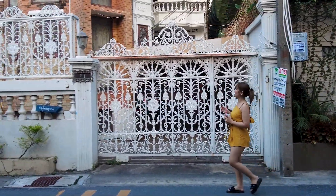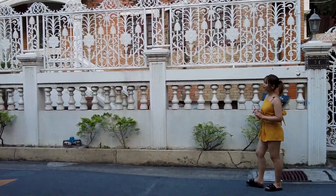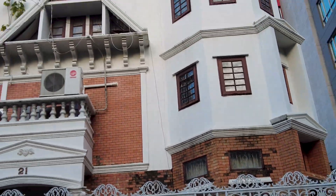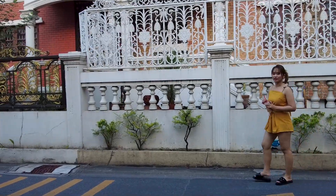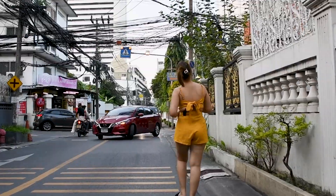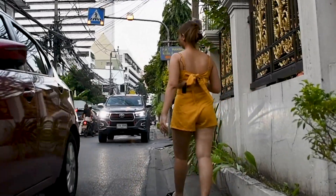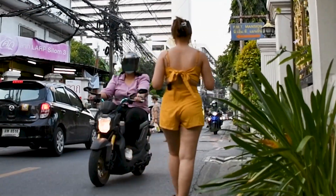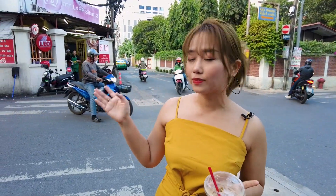Look at this house — it is very beautiful. I think it's because they painted it with white and brown colors only. I like this kind of building because I feel it looks unique. Behind me is a popular restaurant which is called Ceylon Street.